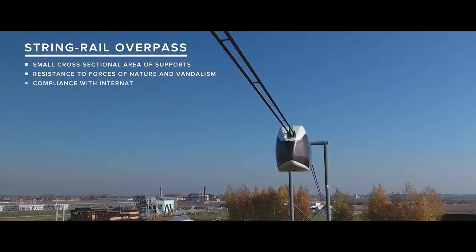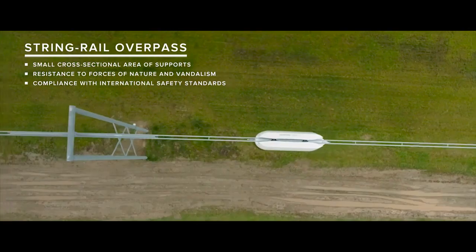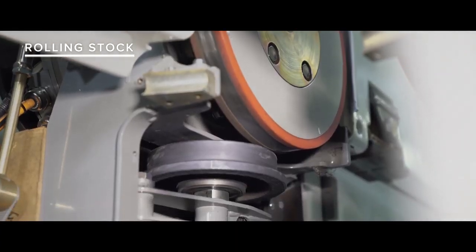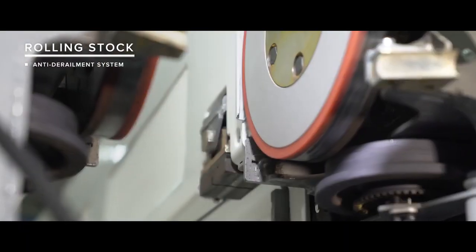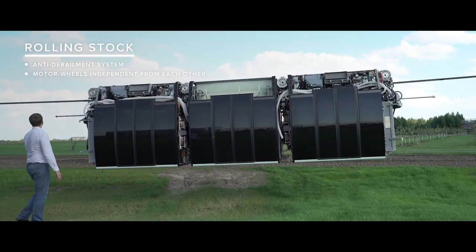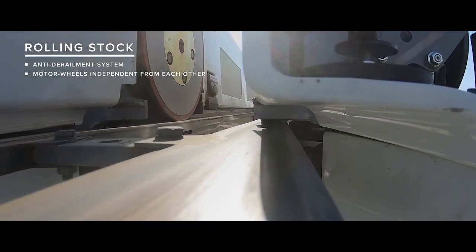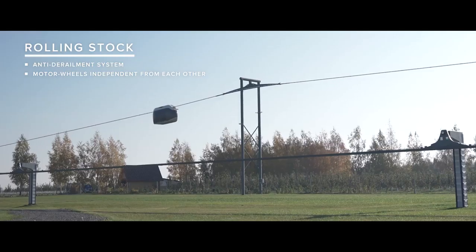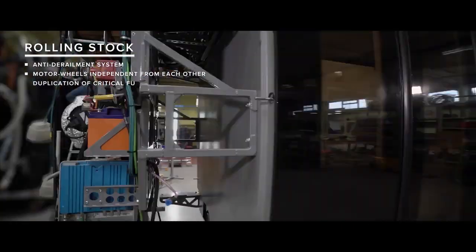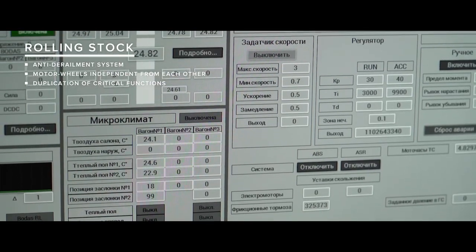The Skyway track structure complies with international safety standards. The rolling stock is equipped with anti-derailment and backup brake systems. The models are driven by four or more motor wheels, each of which can operate independently, so that even if most of the drives fail, the traffic will continue. Duplication of critically important functions and systems is one of the basic principles of Skyway Safety Concept.